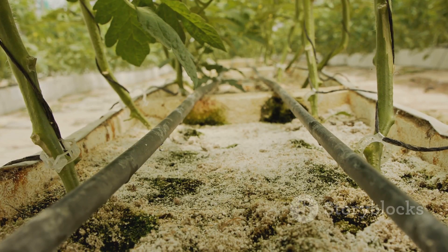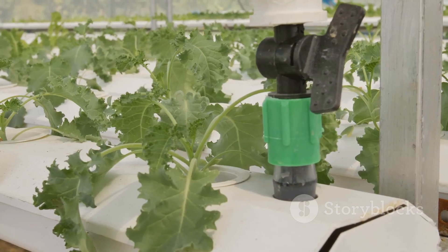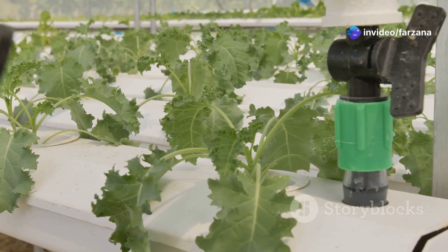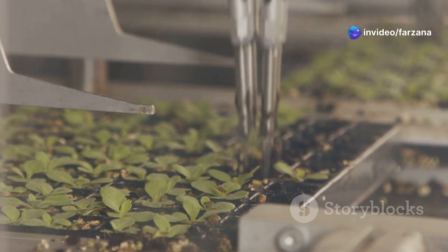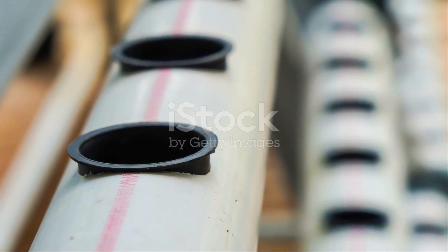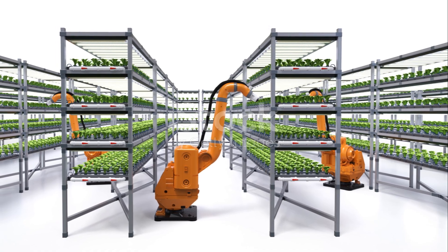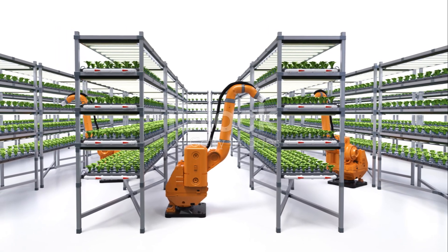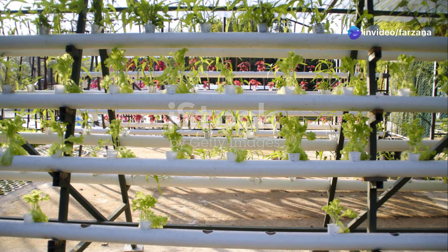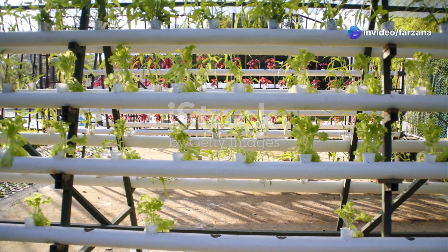Drip irrigation is a simple yet effective hydroponic system where nutrient solution is delivered directly to the base of each plant through small tubes, minimizing water waste and allowing for precise nutrient delivery. Aeroponics is a more advanced technique in which plant roots are suspended in the air and periodically sprayed with a fine mist of nutrient solution, promoting excellent aeration and nutrient absorption.